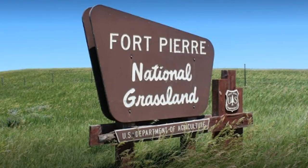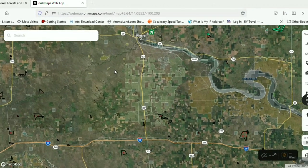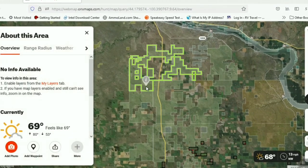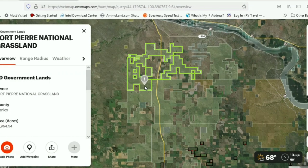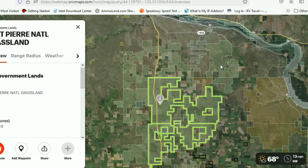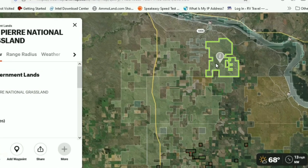Drum roll please — it's the Fort Pierre National Grassland. Over a hundred thousand acres just outside the town of the same name, and across the river from the state capital Pierre, South Dakota. Do your homework, get in shape, and don't forget to bring plenty of water for the dog.